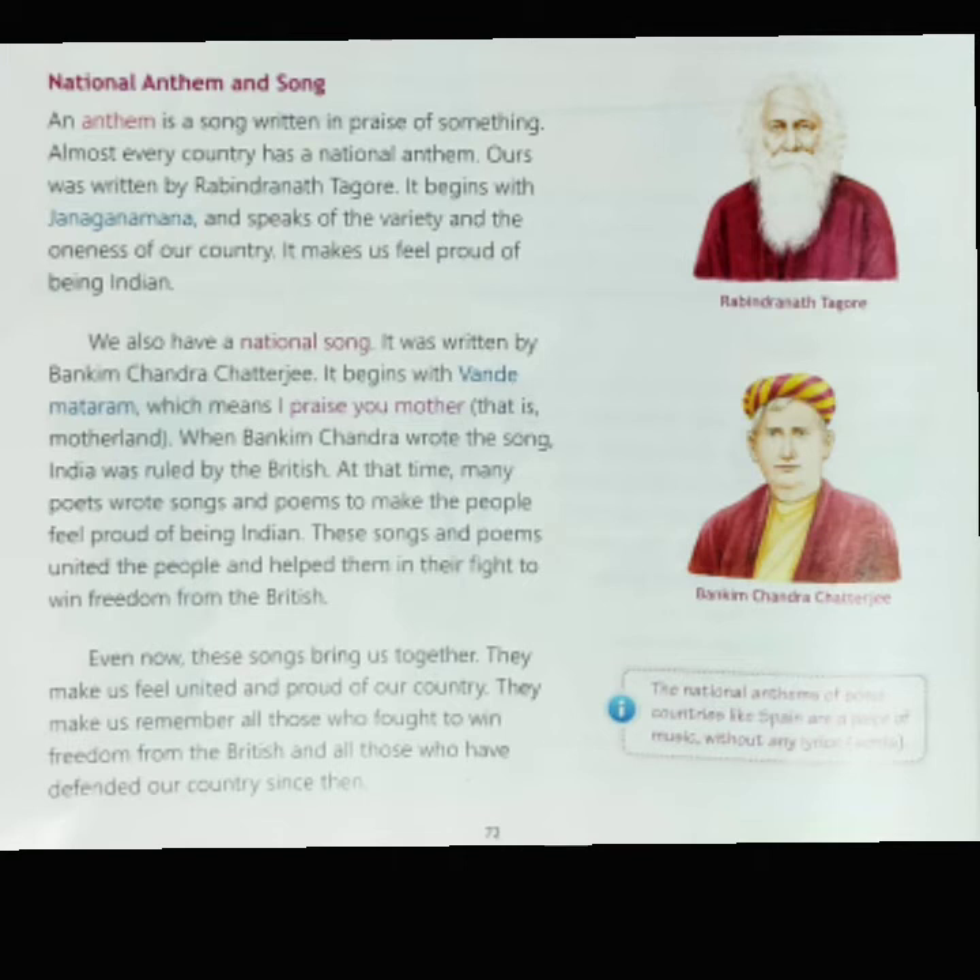We also have a national song, written by Bankim Chandra Chatterjee. It begins with Vande Mataram, which means 'I praise you, mother' — mother standing for motherland. When Bankim Chandra wrote the song, India was ruled by the British. At that time, many poets wrote songs and poems to make people feel proud of being Indian. These songs and poems united the people and helped them in their fight to win freedom from the British. Even now, these songs bring us together, make us feel united and proud, and remind us of all those who fought for our freedom.